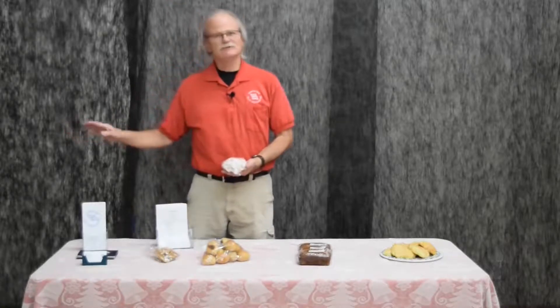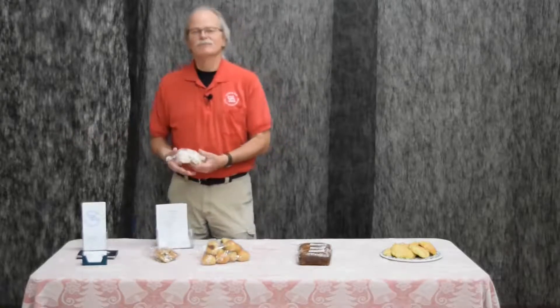Most everybody likes divinity. Divinity is a good candy. It's a lot of sugar, a lot of sweets. It'll send the dieters back to the drawing board with only a few pieces. It's one of those things that most of the time you'll only see it out at Christmas time.